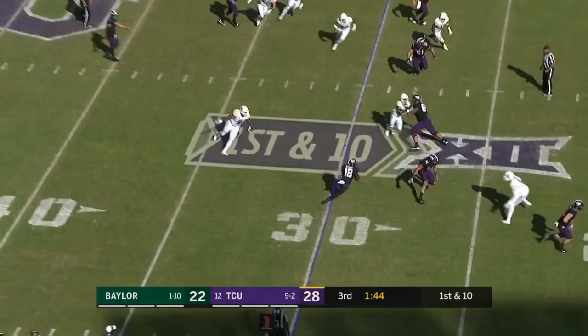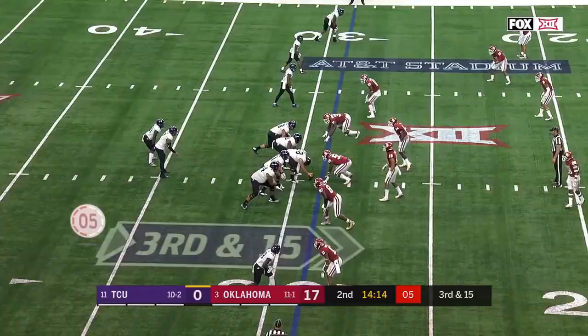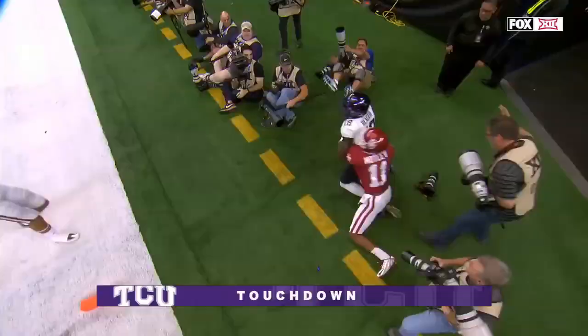Rager down the sideline, to the end zone, touchdown — 30 yards for Jalen Rager. Oklahoma brings pressure out of the secondary. Hill throwing for Rager in the end zone, touchdown. The Horned Frogs needed it, and the true freshman Jalen Rager supplied it.